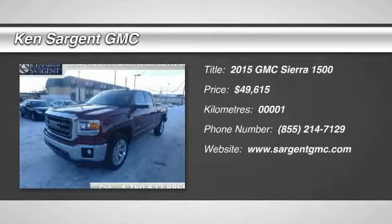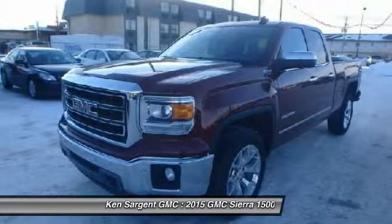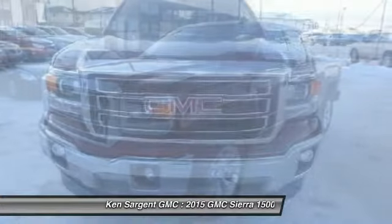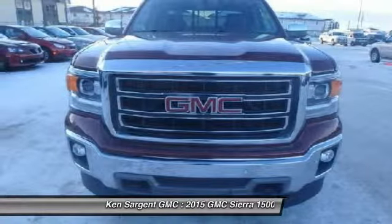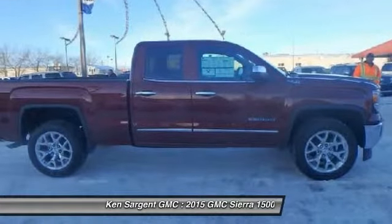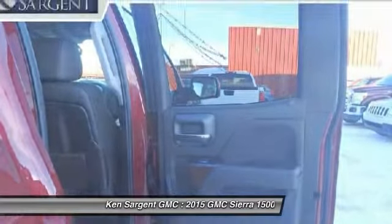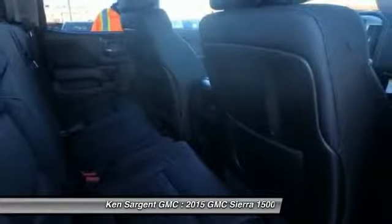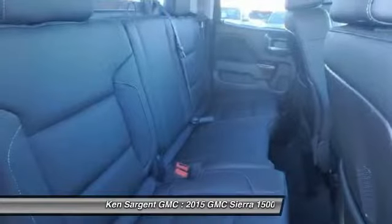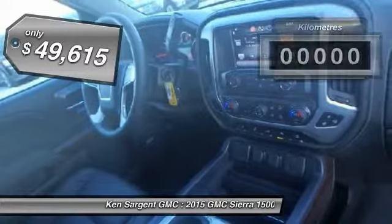The 2015 Sierra 1500 offers a 5-star frontal and side crash test rating, and a combination of mechanics and aerodynamics that give it better conventional V8 fuel economy than any competitor. It comes standard with a Vortex 6.2-liter and 5.3-liter V8 engine and an electronically controlled 6-speed automatic transmission that combines high max hauling capability with precise control, and is priced below $50,000.